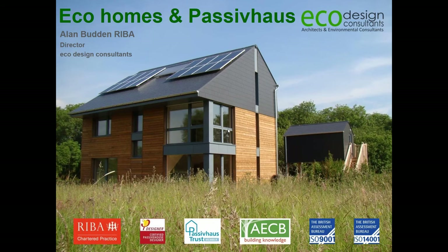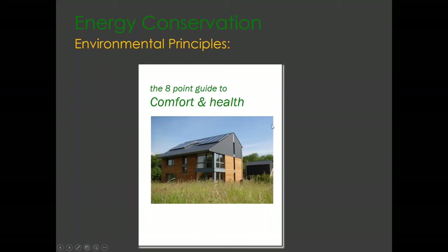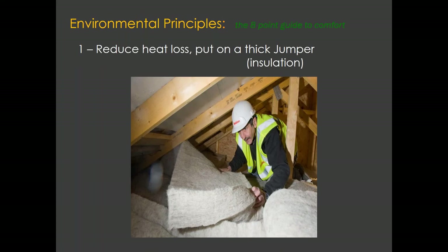Hopefully everyone can hear me now. I'm an architect who has specialised in passive house and low energy buildings. The first slide I'd like to talk to you about is what we call our eight points of comfort, which goes through a number of key principles that we apply to all our projects to help make the house as comfortable and as healthy as possible.